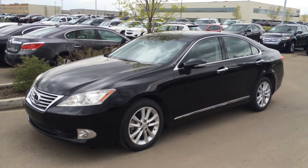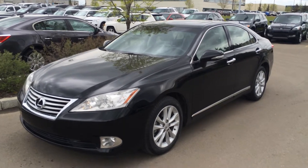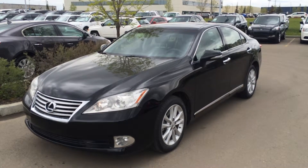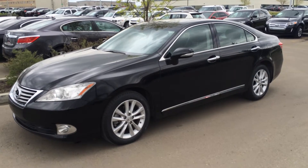Hello everybody, welcome to Lexus of Edmonton, located off 111th Avenue, 170S Street. We're looking at a pre-owned 2010 Lexus ES350. We have the black exterior, black leather inside with wood trim. It's a four-door, five-passenger vehicle and is Lexus certified pre-owned.